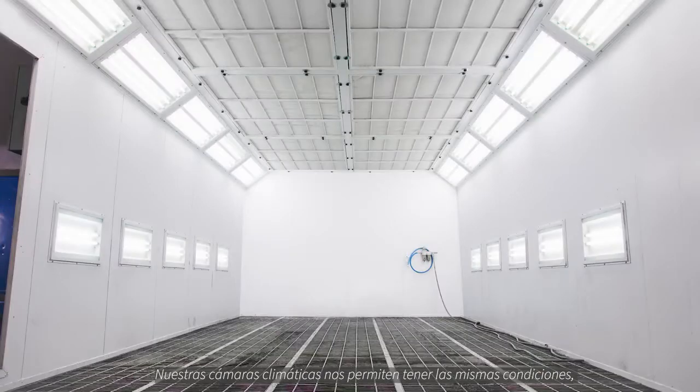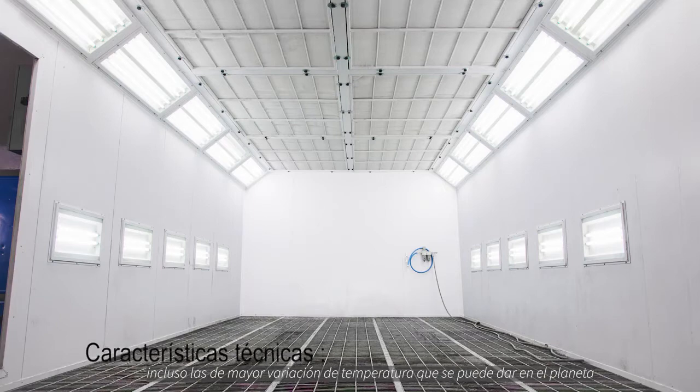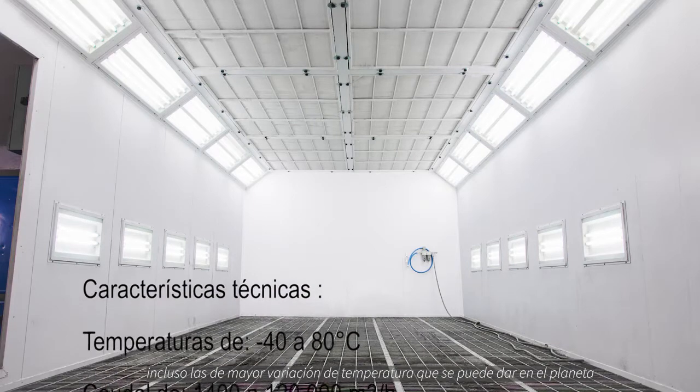Our climate chamber allows us to perform tests by simulating any climate condition possible, including broad temperature variations that can be found on the planet.